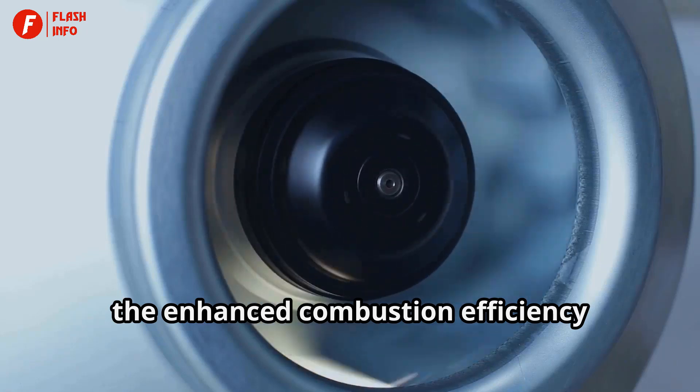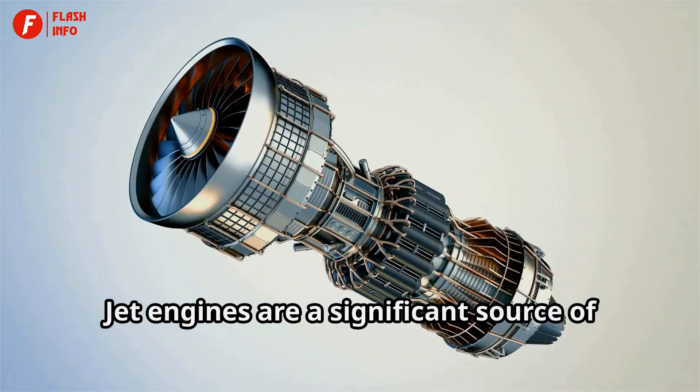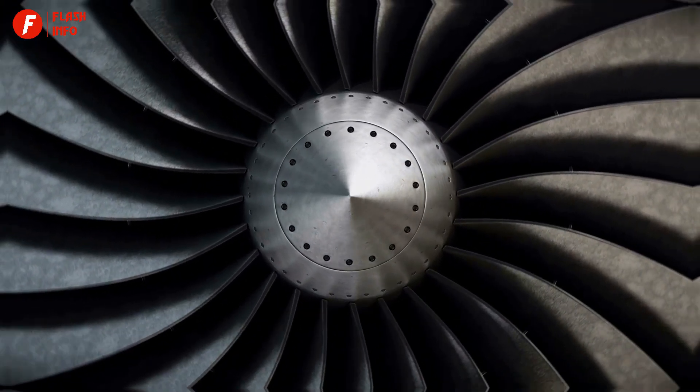Moreover, the enhanced combustion efficiency resulting from spirals translates into reduced emissions. Jet engines are a significant source of greenhouse gases, and any reduction in their emissions contributes to global efforts in combatting climate change.